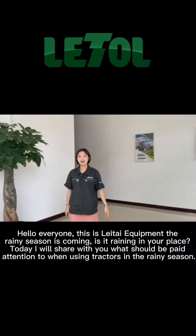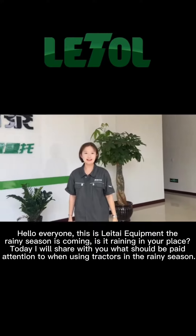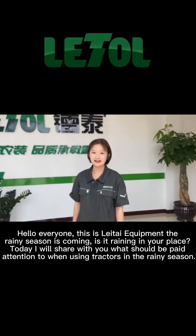Hello everyone, this is Little Equipment. The rainy season is coming — is it raining in your place? Today I will share with you what should be paid attention to when using tractors in the rainy season.